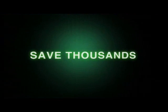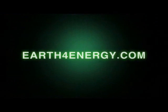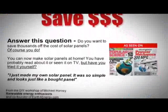So, to save thousands of dollars on your energy bill, come and visit us on earthforenergy.com, the only place that has a love-it or it's free guarantee.